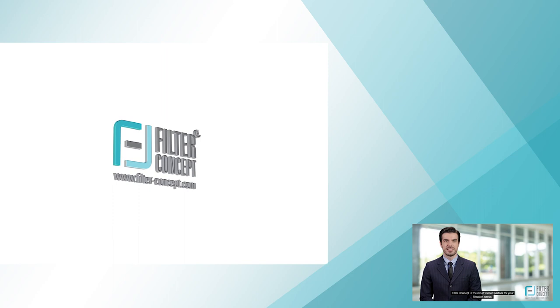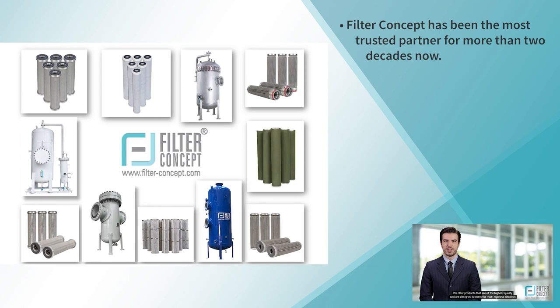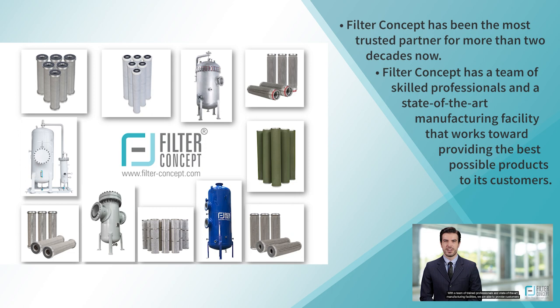Filter Concept is the most trusted partner for your filtration needs. We offer products that are of the highest quality and are designed to meet the most rigorous filtration standards. With a team of trained professionals and state-of-the-art manufacturing facilities, we are able to provide customers with the best solutions for their filtration needs. Our commitment to providing the highest quality products and services is unwavering, ensuring that your filtration needs are met with the utmost precision and reliability.